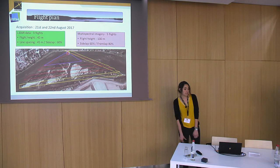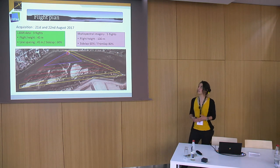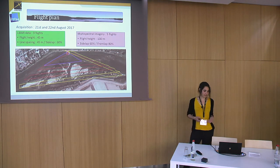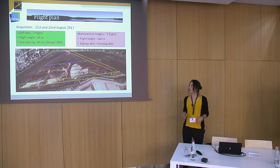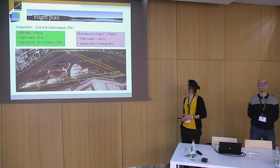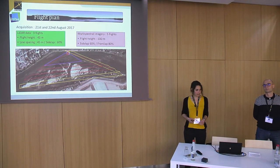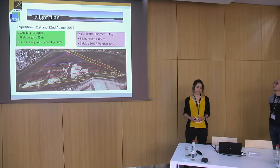The acquisition occurred in August 2017. We could not fly before August 15th because there was a protected bird species nesting on the islands, so all flights were prohibited. For the LiDAR data, we acquired it in three flights at a 45 meter height with a line spacing of 45 meters. The corresponding sidelap is around 60%. For the multi-spectral imagery, we made five flights at a flight height of 100 meters, with a sidelap of 60% and a frontlap of 80%.